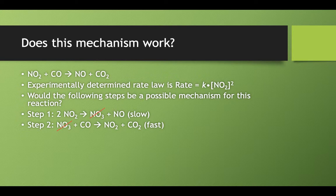Our NO3 is an intermediate — it gets made in step one and then gets canceled out in step two. In addition, one of the NO2 molecules on the left-hand side gets canceled out by the NO2 on the right-hand side, so we only have one NO2 left over. So if we add together step one and step two, what we'd have left is nitrogen dioxide and carbon monoxide as reactants, and nitrogen monoxide and carbon dioxide as products. So far so good.